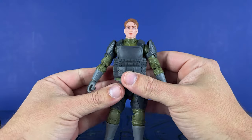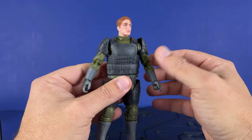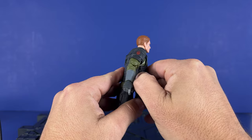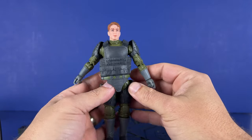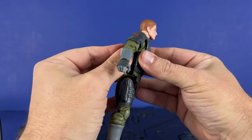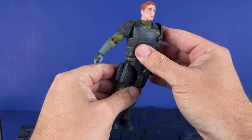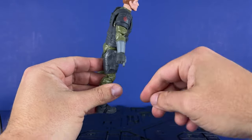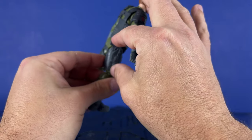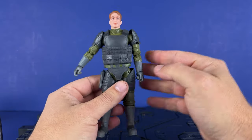Now let's bring in the figure. It's got kind of a generic kid sculpt to me — reminds me of a Captain America type face. He's got this outfit on. You can take this off. This is what he comes with, which I kind of like, to be honest. It's got gray leg pieces and you can plug in the pistol.